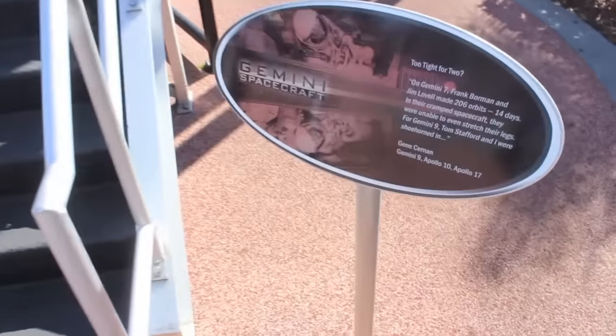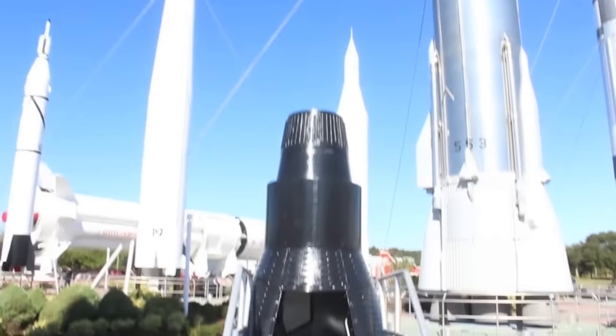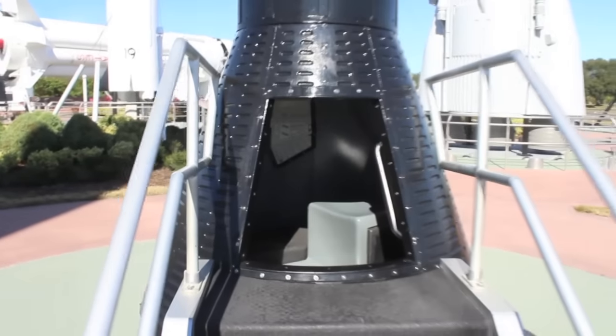You can actually go up inside the Gemini spacecraft. Look at this — you can actually sit inside of here. Pretty neat.